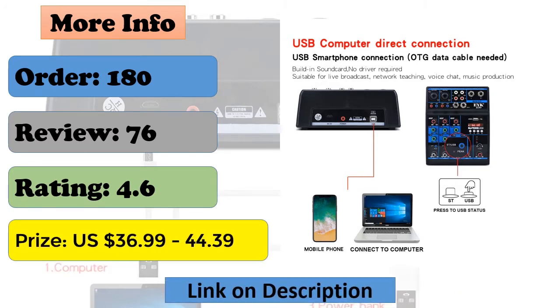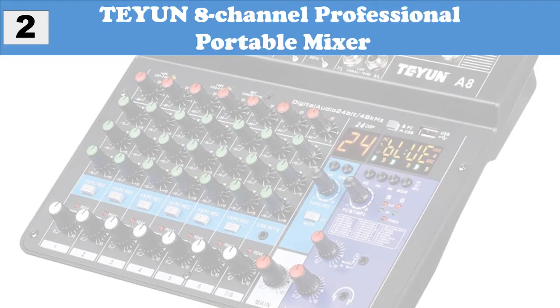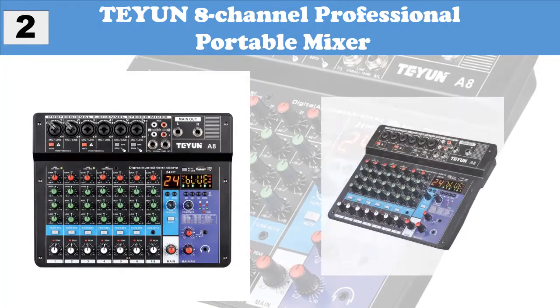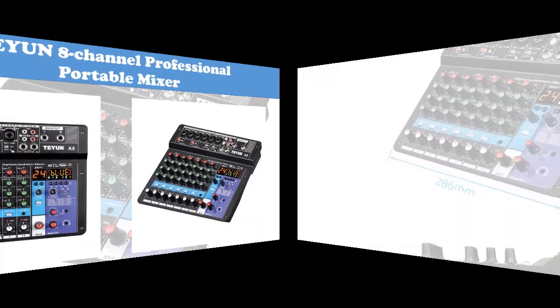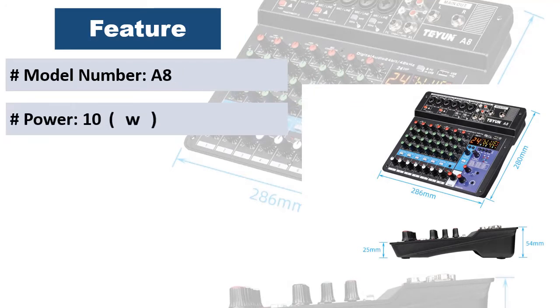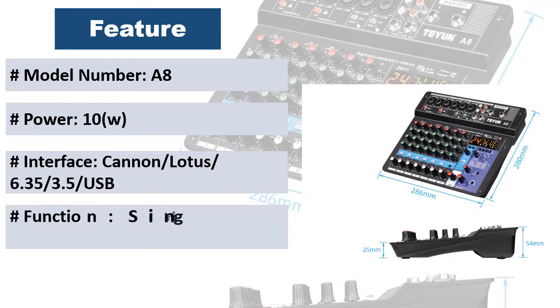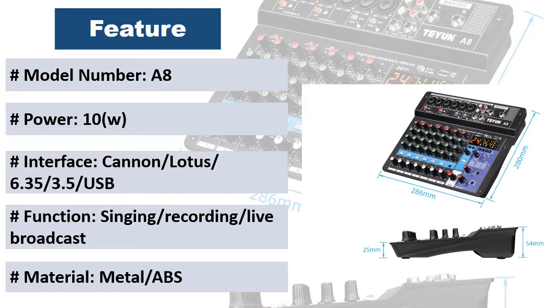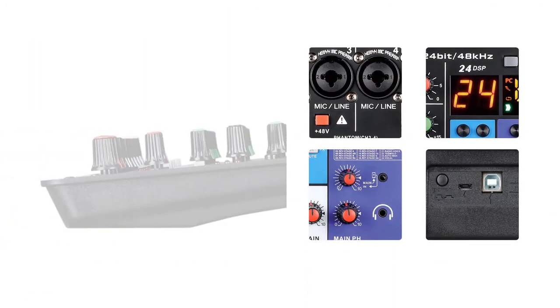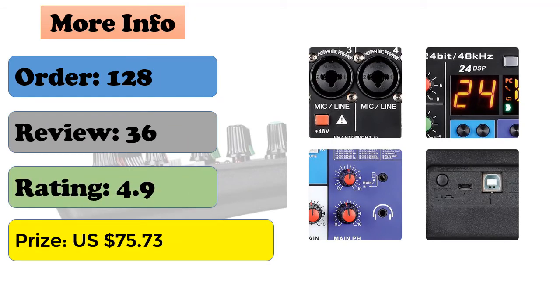At number 2: Tane 8-channel professional portable mixer. This multifunctional mixer combines a digital sound card with new tuning sound effects, ultra-low noise, and more pure sound quality. It offers strong performance with continuous recording, live broadcasting, and karaoke function. It features analog audio ports requiring a 3.5mm audio cable and can connect a variety of audio devices with a wide range of applications.